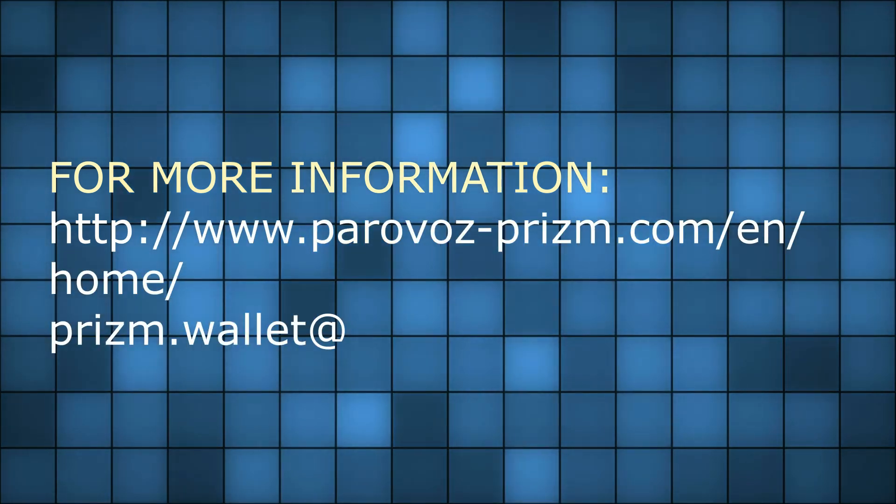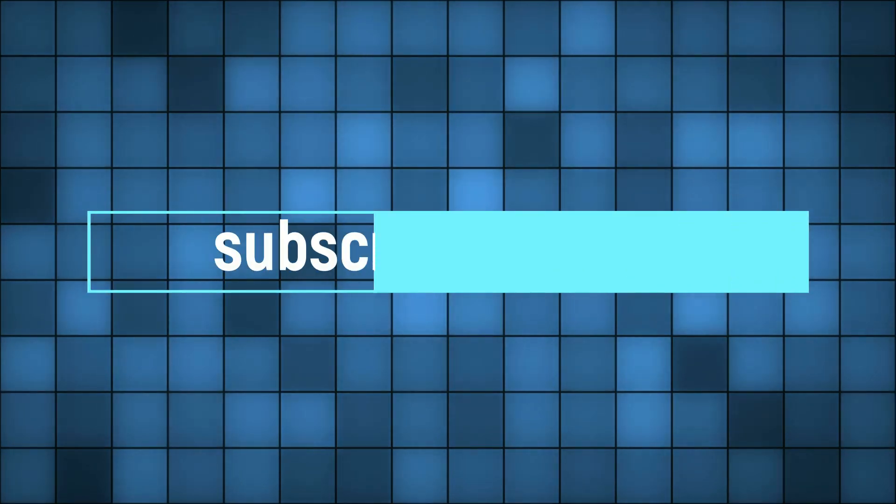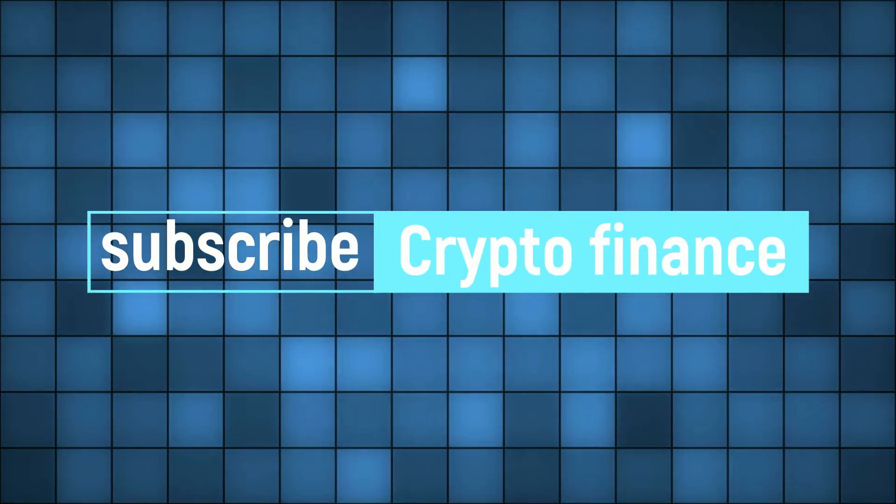Paramining automatically stops when the balance reaches one million PRISM.